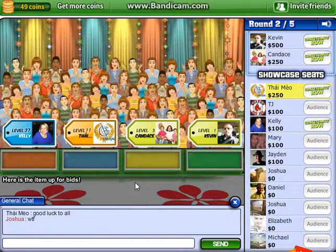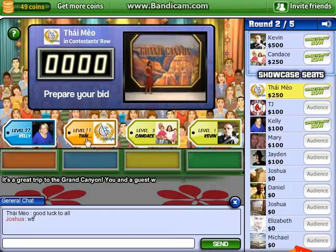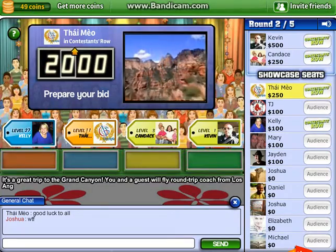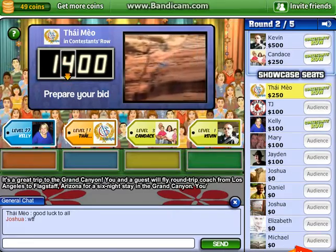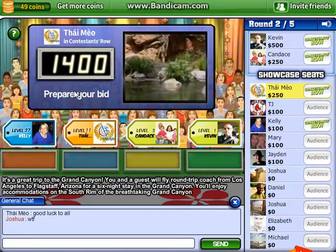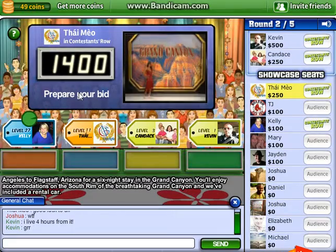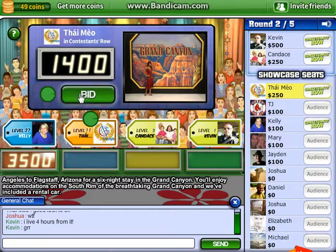Here is the item up for bids. It's a great trip to the Grand Canyon! You and a guest will fly round-trip coach from Los Angeles to Flagstaff, Arizona for a six-night stay in the Grand Canyon. You'll enjoy accommodations on the south rim of the breathtaking Grand Canyon, and we've included a rental car.